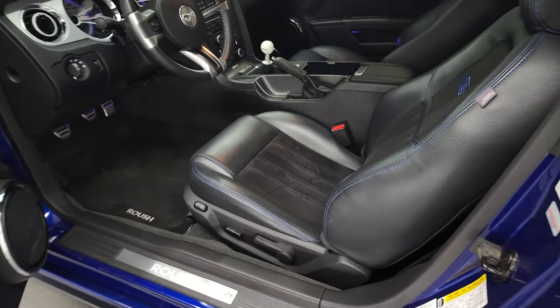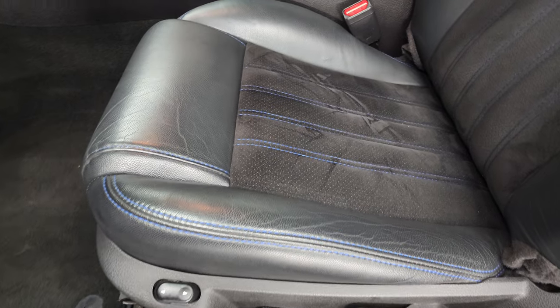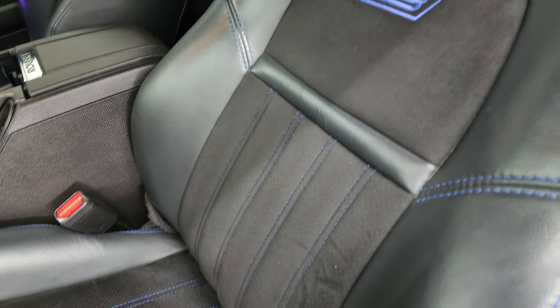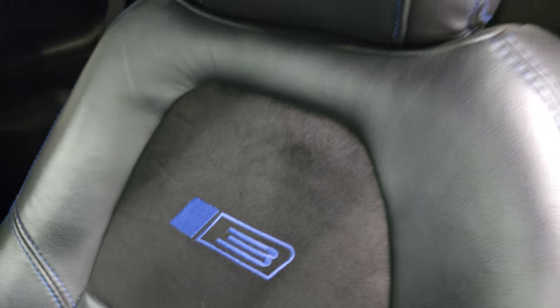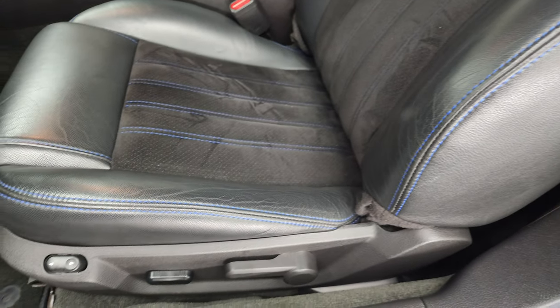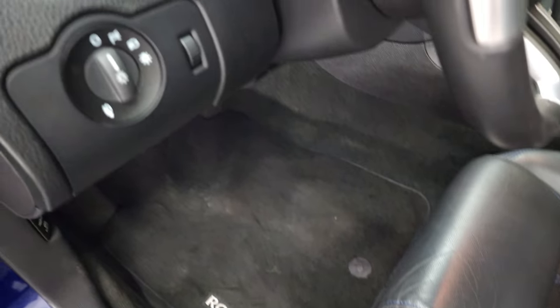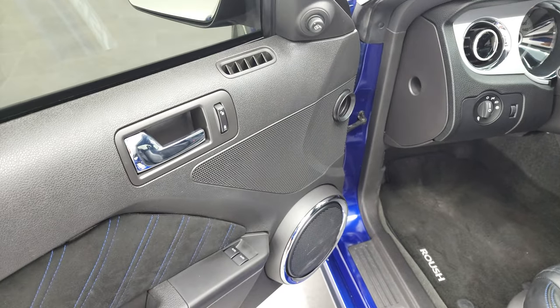Inside, the Roush Stage 3 package gives you the black leather and suede interior. You get the Deep Impact Blue stitching, Stage 3 stitched into the backrest, everything stitched in that blue. Power driver's seat, Roush floor mats, auto headlamps, power windows, power locks, and power mirrors.